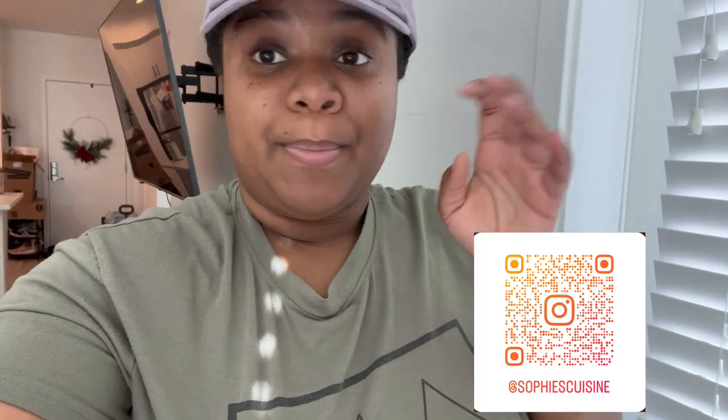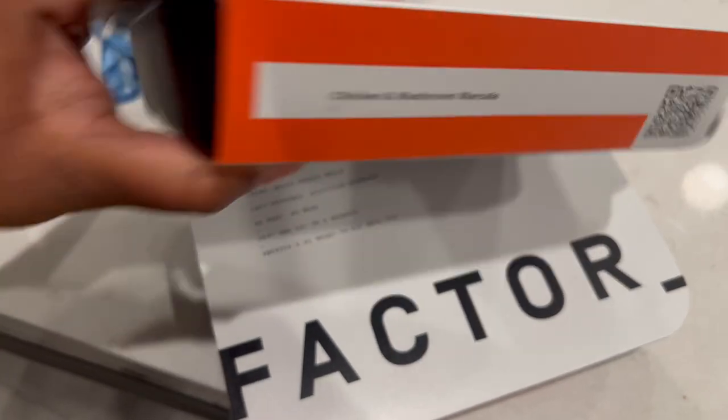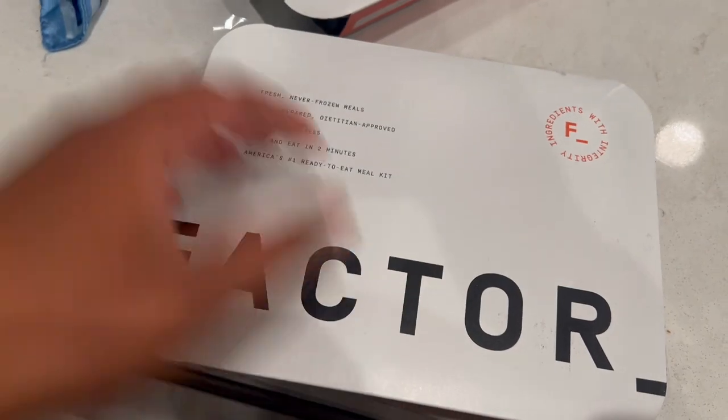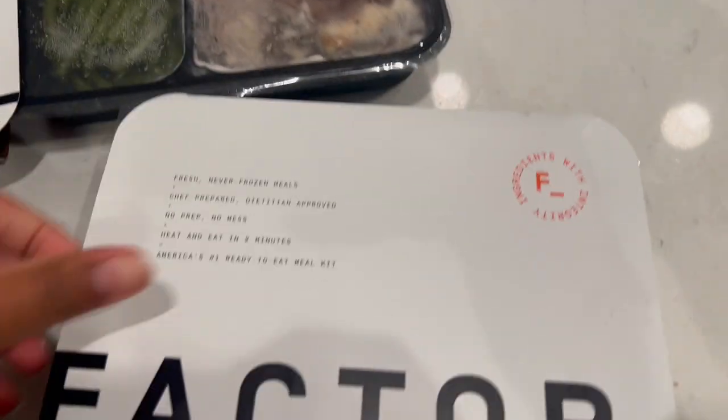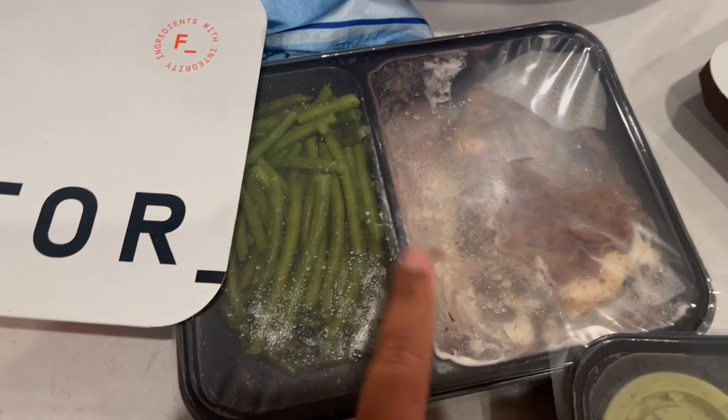I did get five total meals, but I'm going to share four in this video. If you want to see how I like the fifth meal, check me out on my Instagram page at Sophie's Cuisine to see how that one went. I want to get this video up by Wednesday, so I can't share the fifth one with you all. Anyway, there are two more types to try: the chicken mushroom marsala, and the ahi amarillo pepper chicken. I'm going to go with the ahi amarillo pepper chicken because it's different, and I'll try the marsala one on Instagram tomorrow.